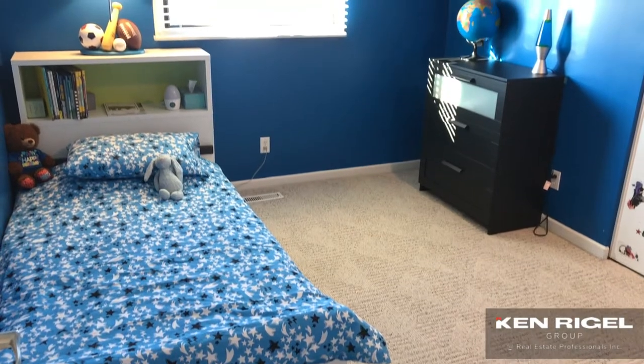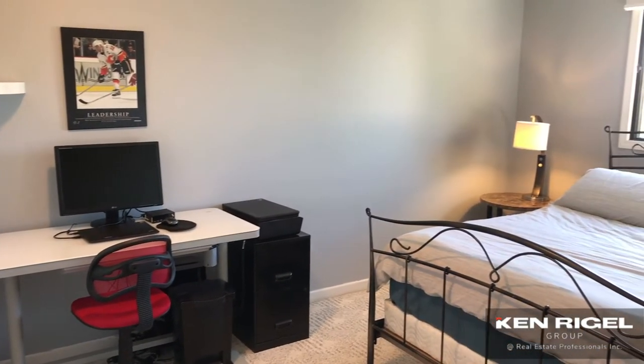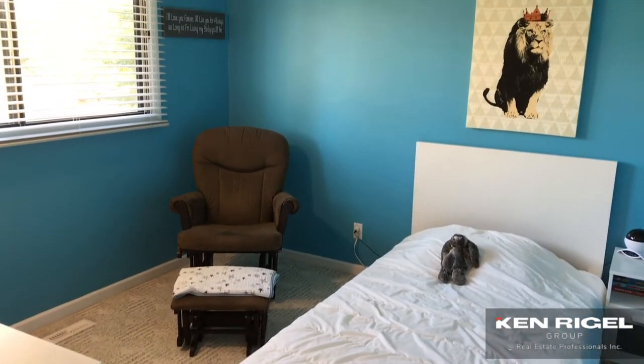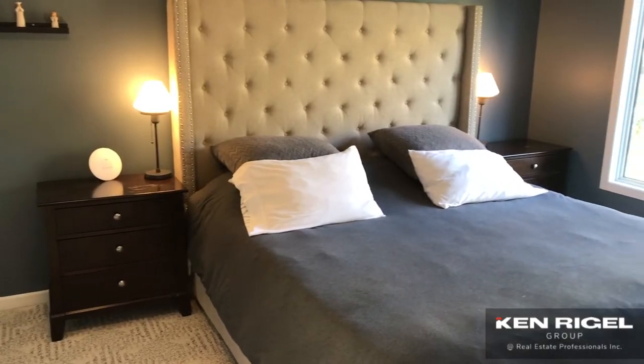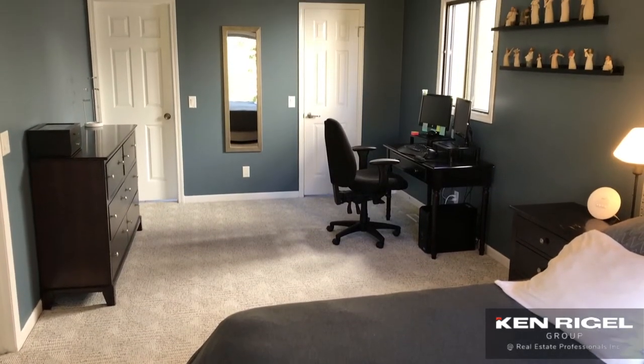Now as we go upstairs, it's rare to find four bedrooms in a two-story in this neighborhood, but this house has it and they're all really good sized bedrooms, including the master. There's also a big walk-in closet and a dynamite ensuite.